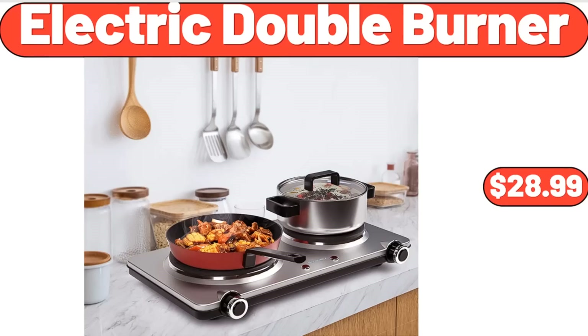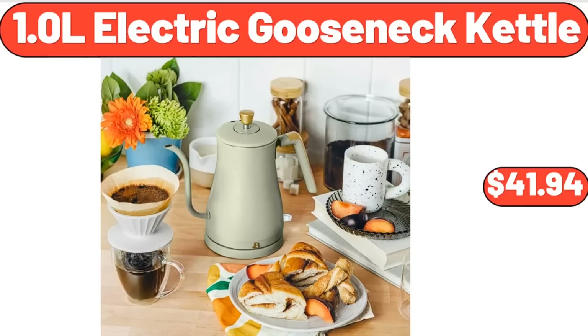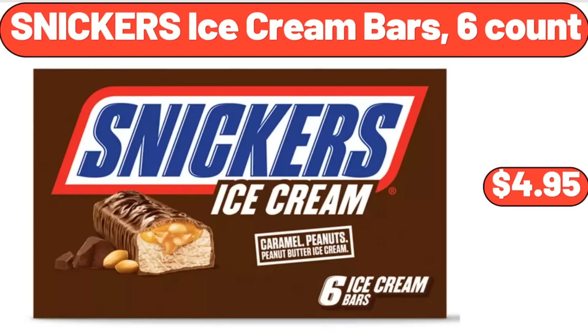Electric Double Burner, $28.99. Stackable Storage Container with 30 Adjustable Compartments, $21.99. 1.0 L Electric Gooseneck Kettle, $41.94. Snickers Ice Cream Bars, 6 Count, $4.95.